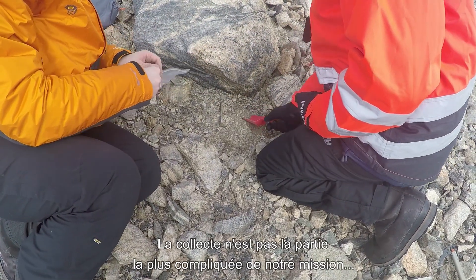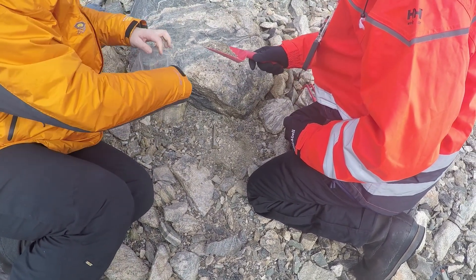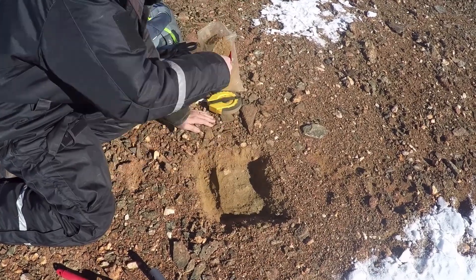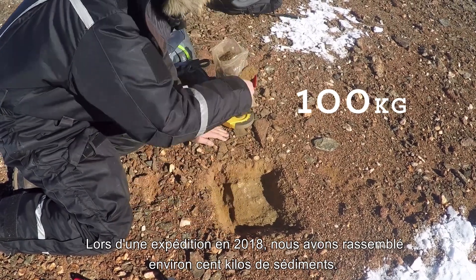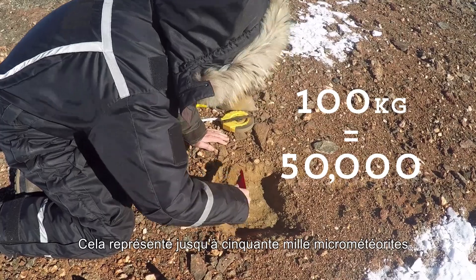Collecting is surely not the most complicated part of our mission. On our mission in 2018, we collected around 100 kilos of sediment that is estimated to contain up to 50,000 micrometeorites.